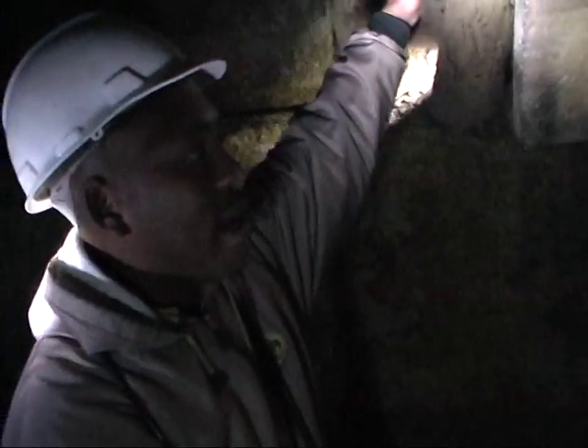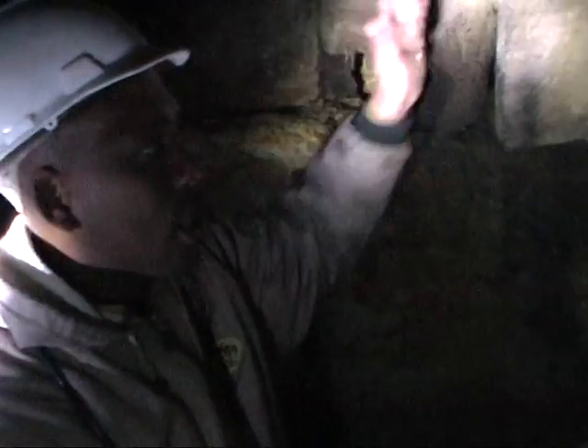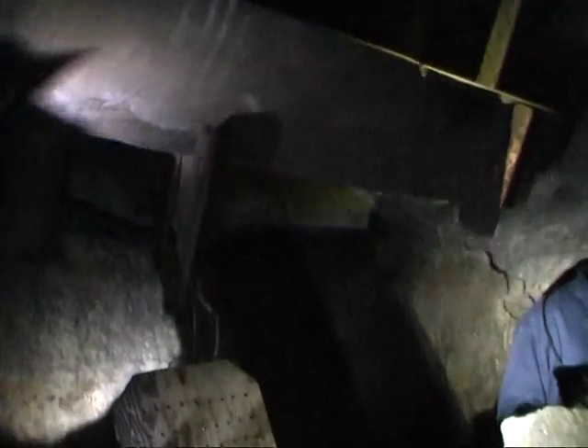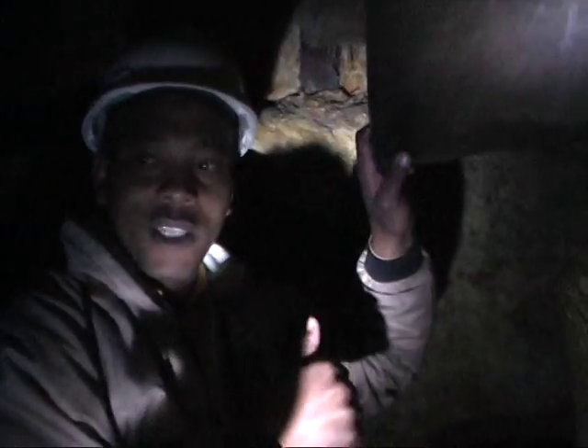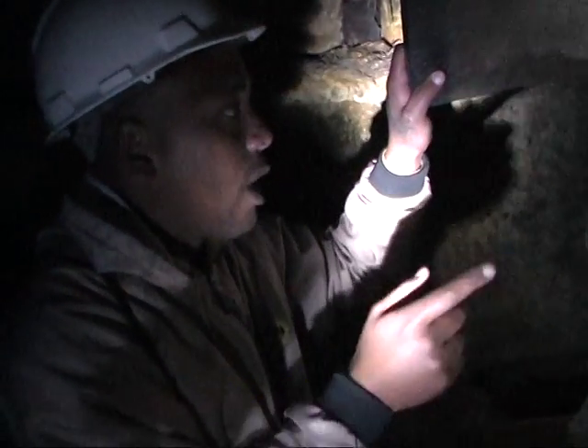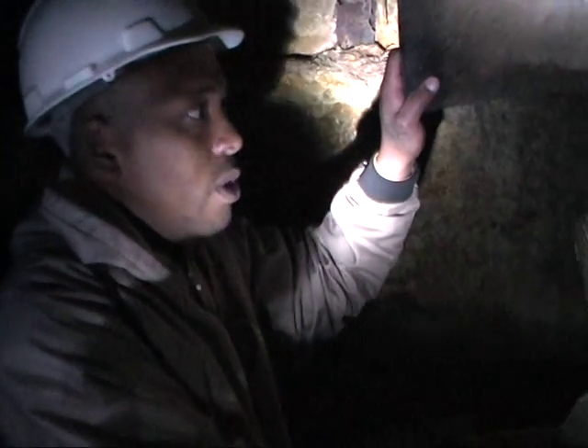This device up here is called an ore pass. As you can see, it's a simple but effective design. The ore from the level above was poured down this pass, sloped at 35 degrees. They brought the cocoa pens into place, lifted the cross plank, and let the ore slide into the pen until it was full. Once full, it got pushed to the shaft to be hoisted to the surface, or mule-drawn. Some mines around the area used mules to pull these cocoa pens.